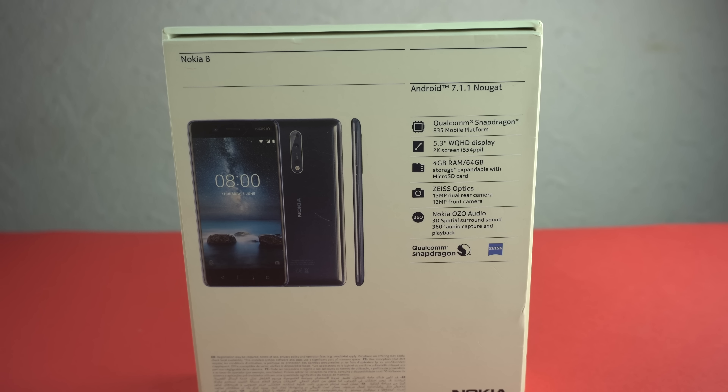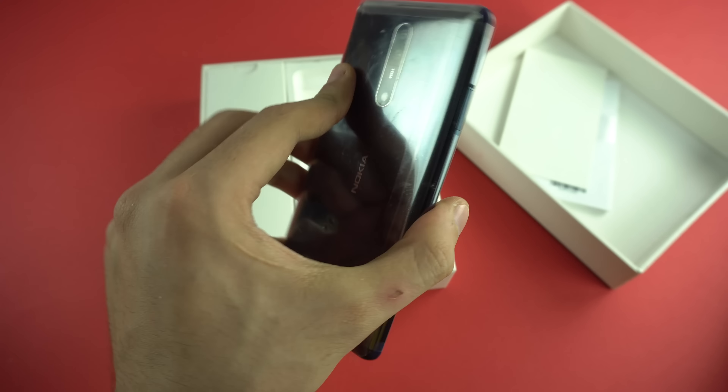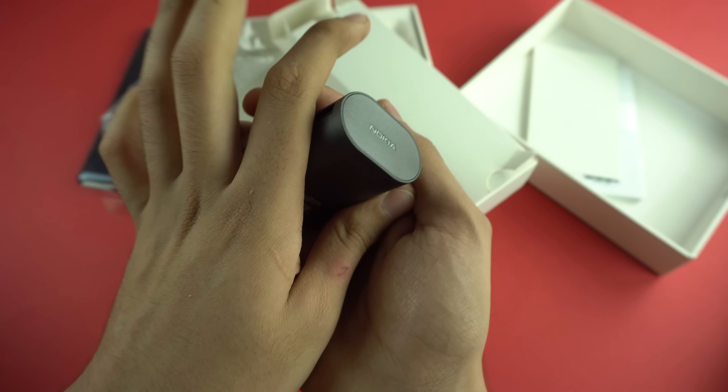Let's just quickly get right into the box. We're gonna pull this up and as you can see we got some paperwork as well as the SIM ejecting tool. Here we have the flagship Nokia 8 phone, covered in plastic — feels light, not a heavy phone. Let's put the phone aside and see what else is in the box. We got our charger — all black, Nokia branded — and I'm pretty sure this one does support fast charging, so you don't have to worry about that.